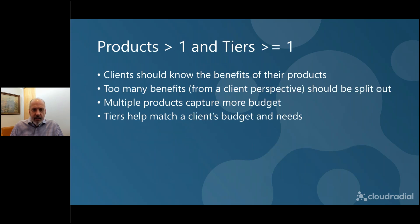Products should always be greater than one. Your tiers — bronze, silver, gold — should always be at least one but preferably more. Clients should know the benefits of your products, but if there are too many benefits, you should split them out. If you've ever sold something to a client and they later say 'I didn't know that was included,' that means you left opportunity on the table. If there's more stuff bundled in, that's potentially opportunity lost — an opportunity to break that service out as something else. If you have managed services and bundle security in, you could also create a managed security offering underneath that.